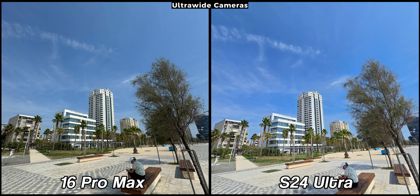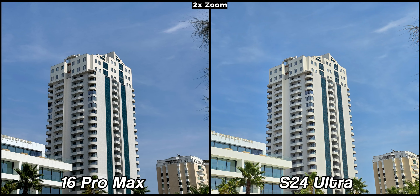The Galaxy remains more vivid than the iPhone, but personally I prefer Apple's approach here. This does not mean the S24 Ultra is bad — in fact, it has an excellent ultra-wide camera, delivering great images with plenty of color and dynamic range. Until now, it had been my favorite ultra-wide camera, but it seems it now has to compete with the 16 Pro Max for the top spot.